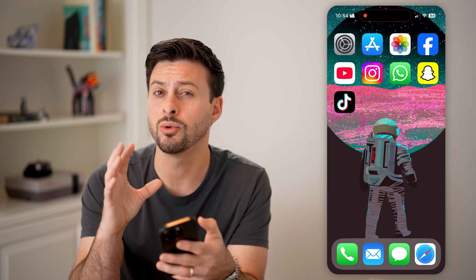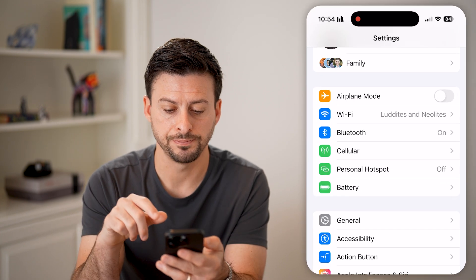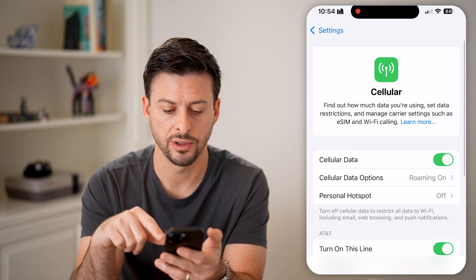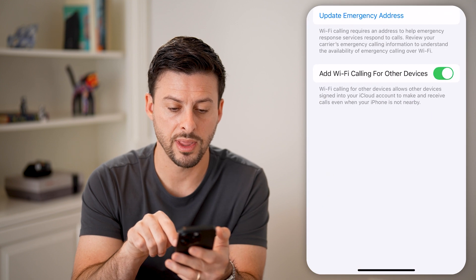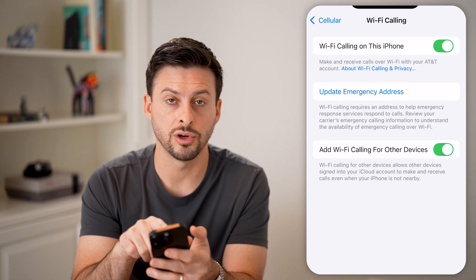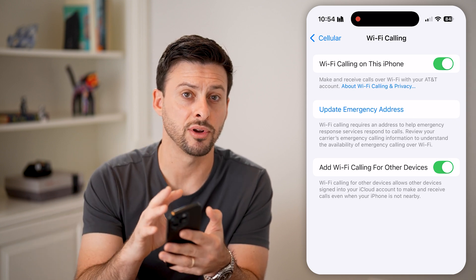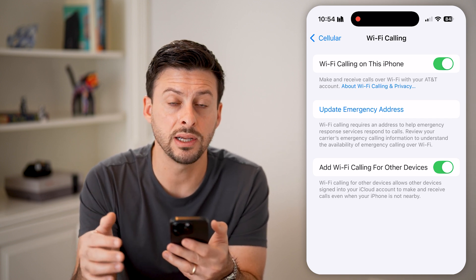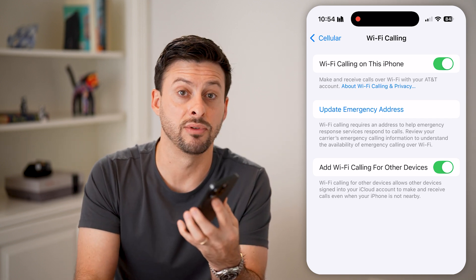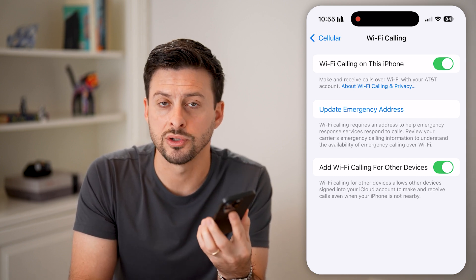The last thing you can do is turn on Wi-Fi Calling to let Wi-Fi help with those calls. Head into Settings, tap on Cellular, and towards the bottom you'll see Wi-Fi Calling. If this is turned on, it will allow Wi-Fi to help boost your signal. Even for incoming or outgoing calls, it will use Wi-Fi if you have bad signal to help make and receive calls with clear voices for both you and the other person.